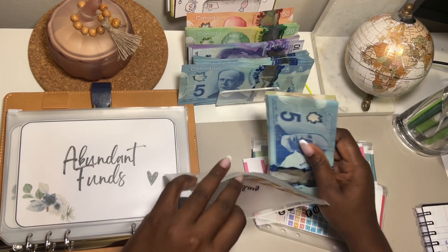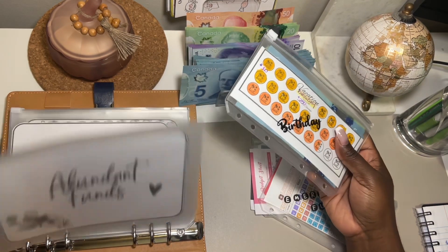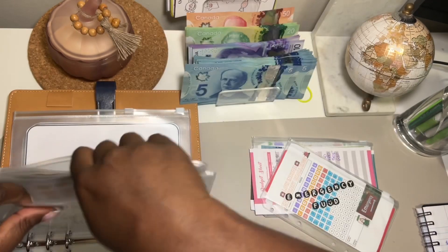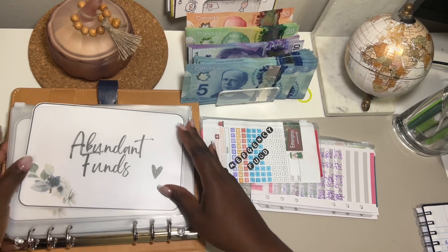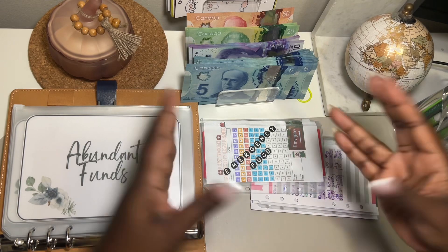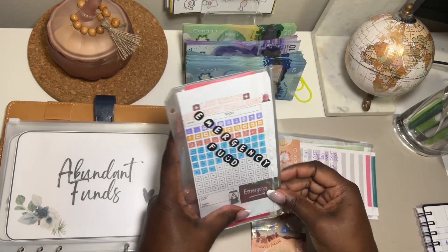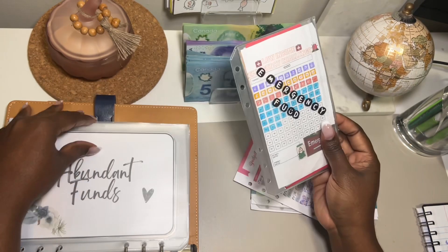Birthday is getting $45 and that saving tracker would be done with $20 extra. I'll put it in birthday and update it properly off camera. For the emergency fund — which I will not be calling that anymore — the term is now 'Abundant Funds' because we want abundance, we are summoning abundance. This one is going to get $50. Some of this money is already in the bank because you can see placeholders are in here, which is fine.